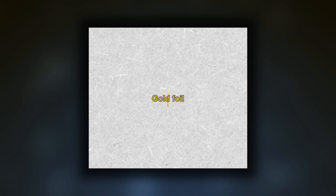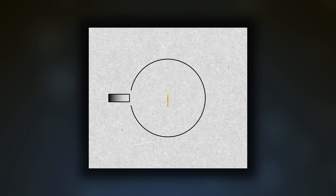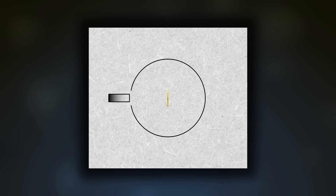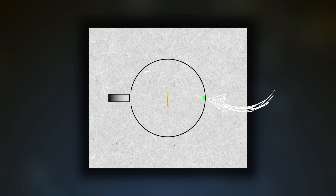In 1911, Rutherford published work where he outlined his findings. Here's how his most famous experiment was set up. A very thin sheet of gold foil was placed in the centre of a circular screen. A source of alpha particles was aimed at the gold foil. The circular screen was fluorescent, so if an alpha particle hit it, it would light up where it was hit.